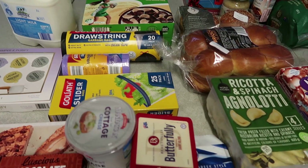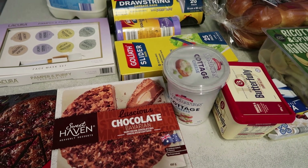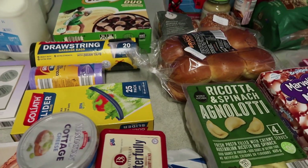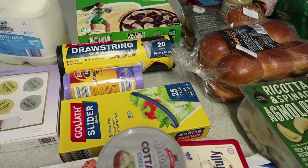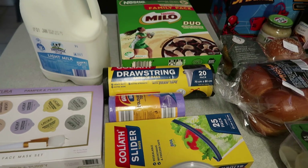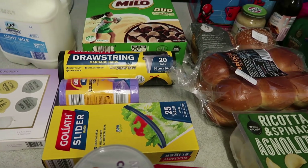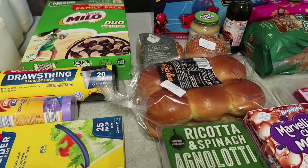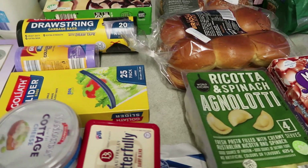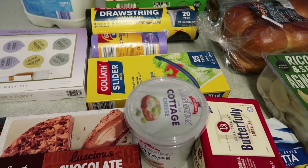Hi everyone, welcome back to my channel. I hope you all had a lovely Christmas. I've just done a quick Aldi shop for this weird period between Christmas and New Year's. We're still eating lots of leftovers but starting to feel like we need some fresh fruit and vegetables. I had to go out today because tomorrow we're having a little family get-together.